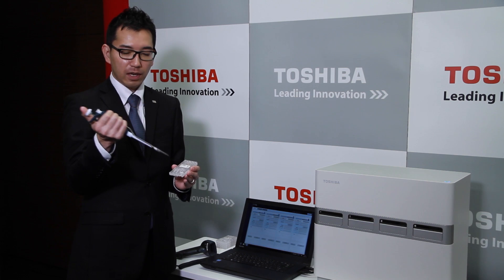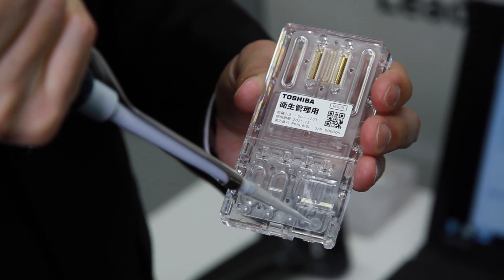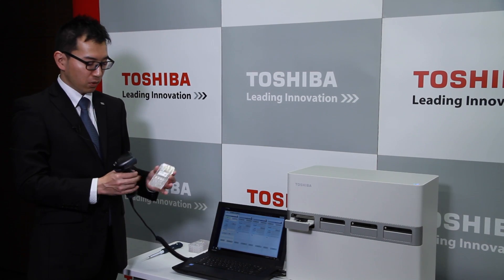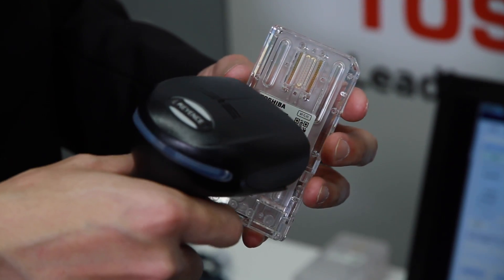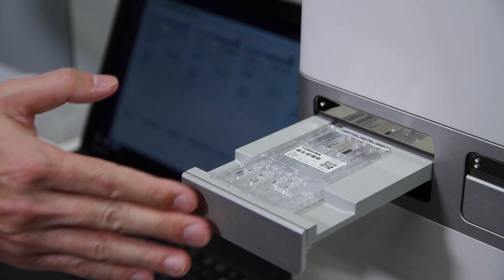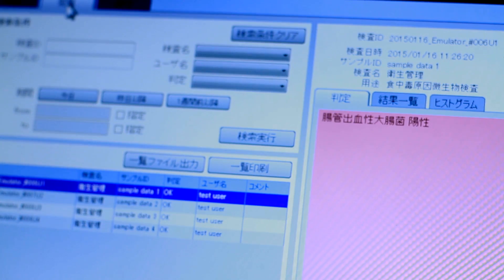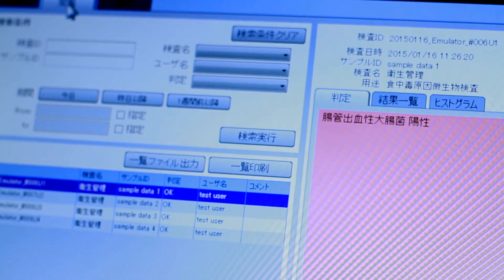The procedure is simple. Nucleic acid from a stool sample is smeared on a slide that is registered with a barcode scan. It is then tested for 22 genes associated with pathogens. Four slots allow parallel testing and the results are displayed in about 90 minutes.